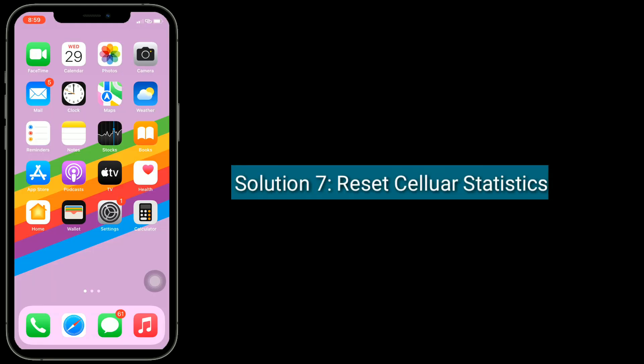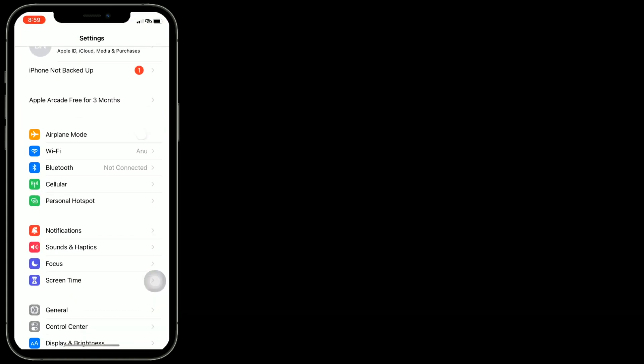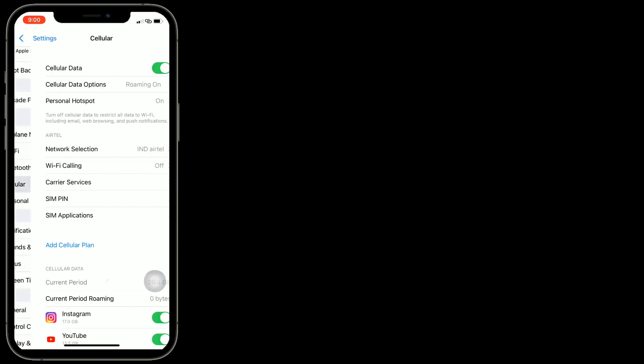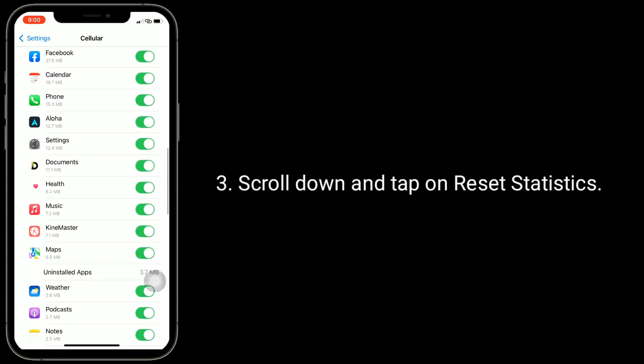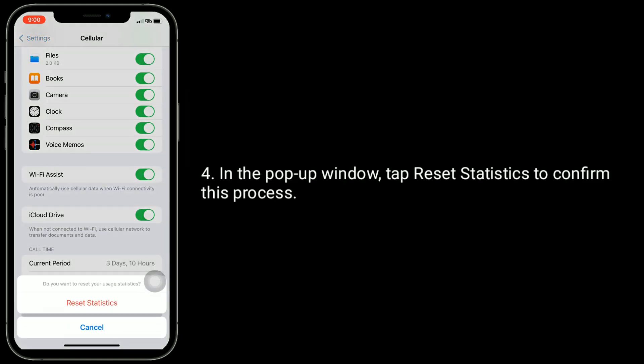Solution 7 is reset cellular statistics. Launch the Settings app, tap on Cellular or Mobile Data, scroll down and tap on Reset Statistics. In the pop-up window, tap Reset Statistics to confirm this process.